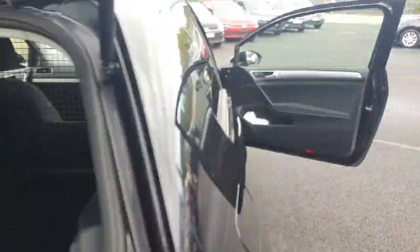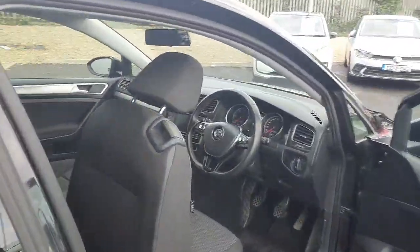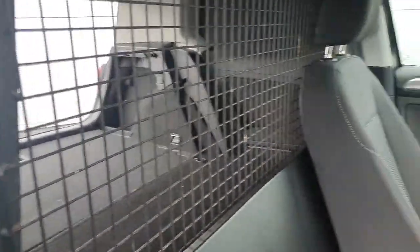Back here we have little guard screens on the back windows to make sure nobody can peep in and see anything in the back. If we move around to the front, we have a little guard just between you and the boot for any tools and equipment so they can't go flying at you.